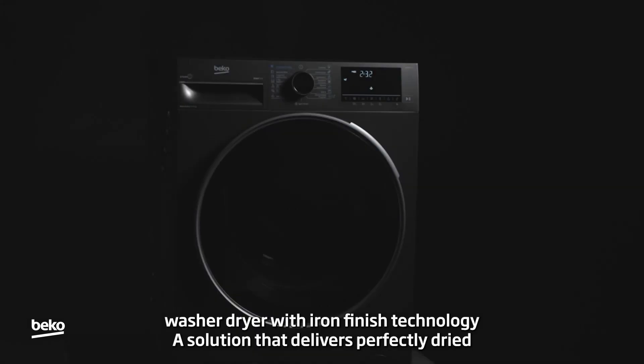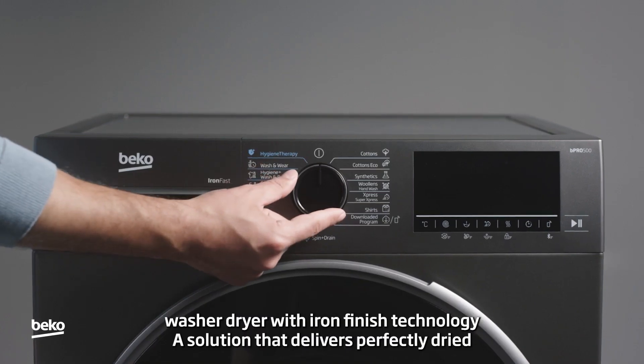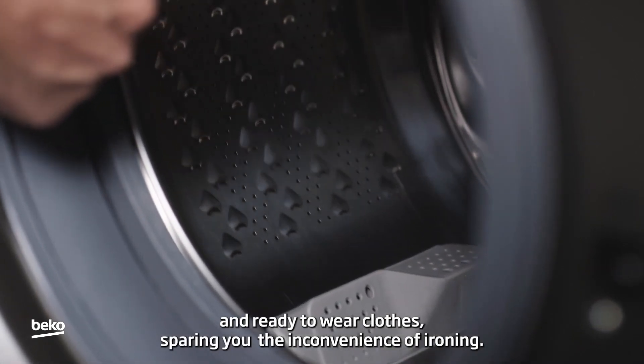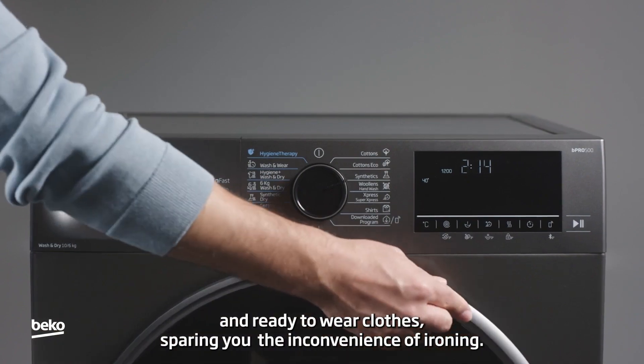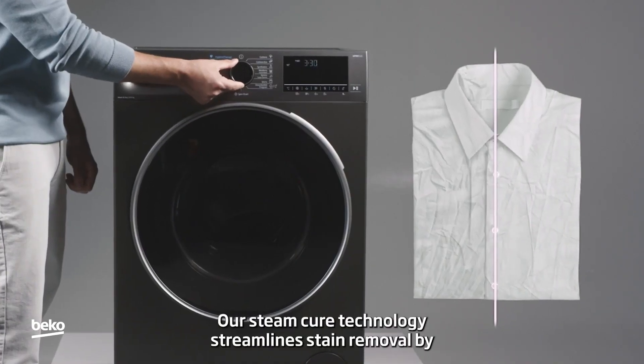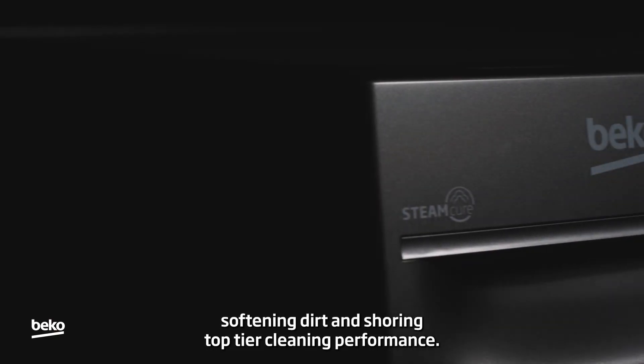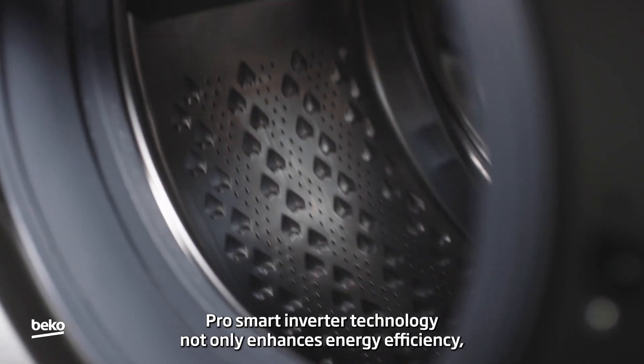Introducing the washer dryer with Iron Finish technology — a solution that delivers perfectly dried and ready-to-wear clothes, sparing you the inconvenience of ironing. Our Steam Cure technology streamlines stain removal by softening dirt, ensuring top-tier cleaning performance.